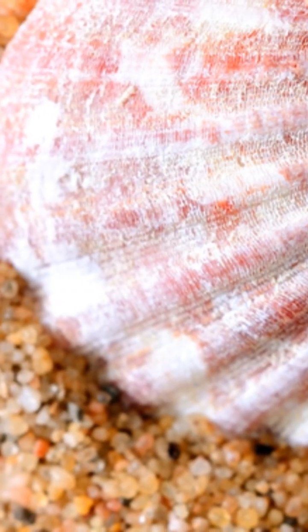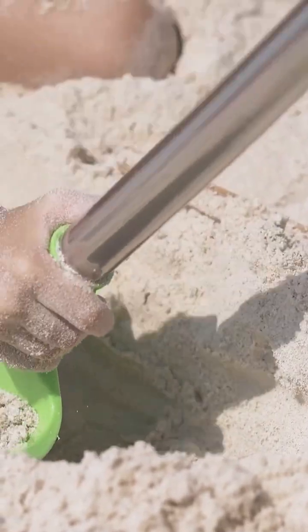At 10 feet below sea level, we find the first layer of sand. At 30 feet below sea level, we encounter a mix of sand and small rocks. At 50 feet below sea level, we reach a layer of compacted sand and shells.